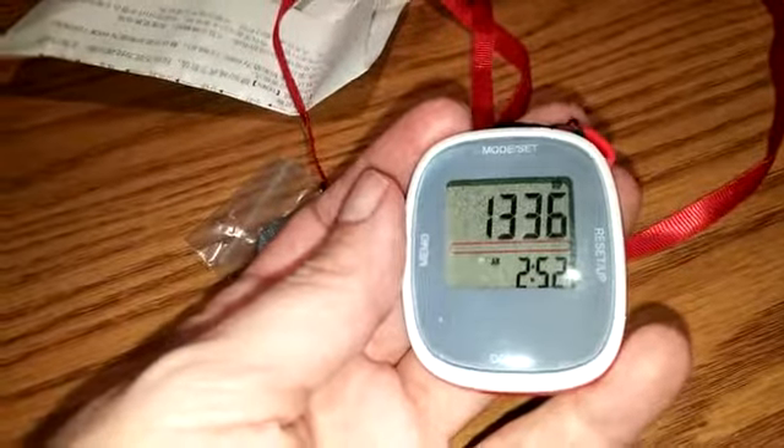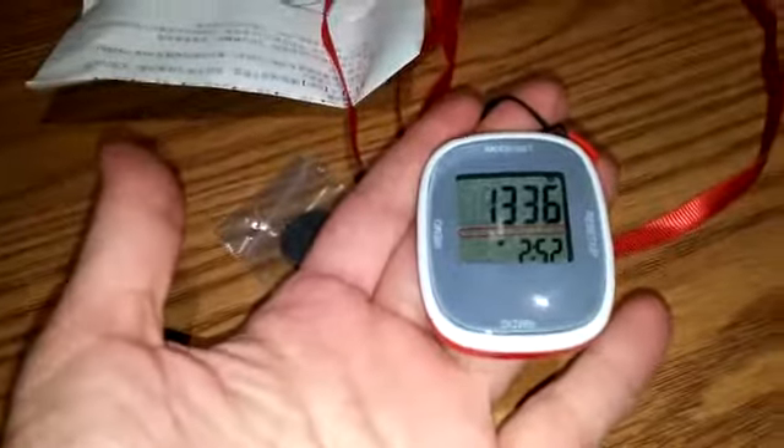It's a nice little pedometer to keep track of steps if you don't have a cell phone.